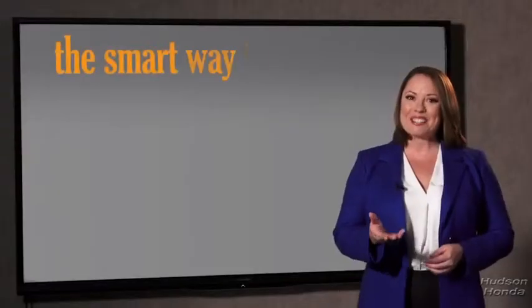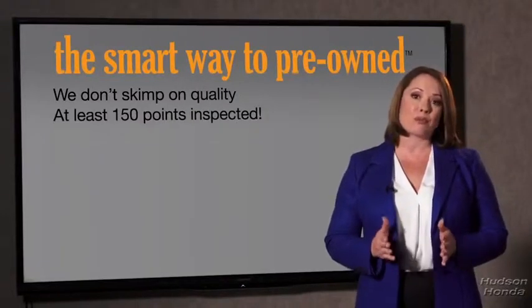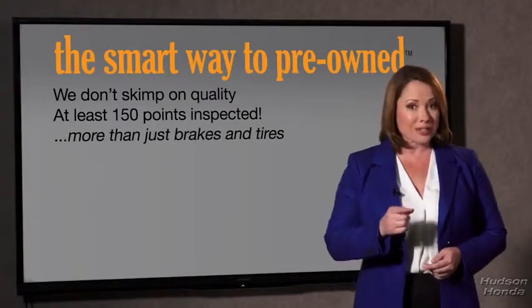Why take chances? Your life and those of your loved ones should be more important than that. That's why we don't skimp on quality. All of our pre-owned vehicles go through at least a rigorous 150-point inspection, checking more than just brakes and tires. The best thing I like about the smart way to pre-own, besides the great price I got, is that I know I bought a good car.